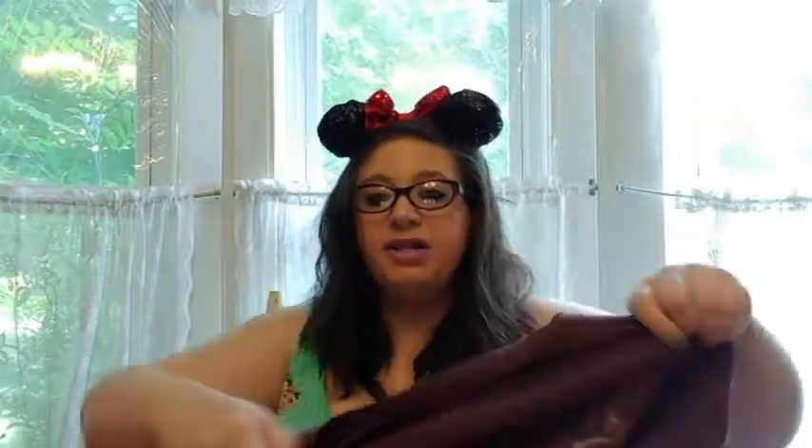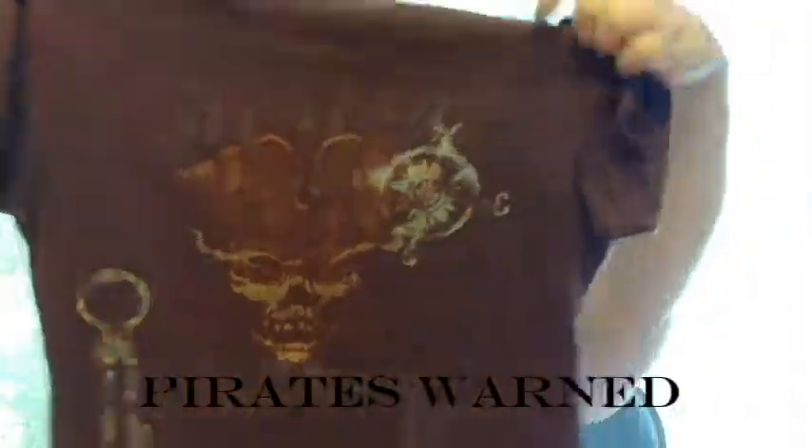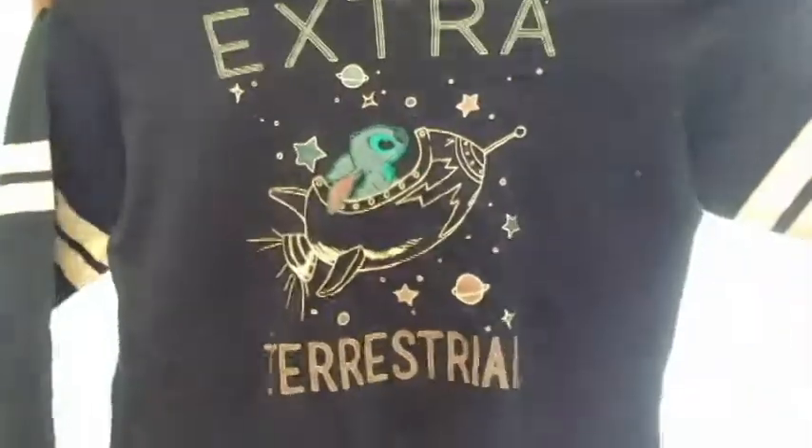This I got so long ago, like when I was still in high school when the first movie came out, from Hot Topic. I don't know why, because this isn't my style at all. But I just thought it was cool and I was trying to branch out, and I still have it. It is just a brown t-shirt — it's a Pirates of the Caribbean t-shirt, so it just has a pirate skull. I think it says Pirates Wanted. This I got last Black Friday at Hot Topic. It is just a long-sleeved blue shirt with racing stripes on the sleeves. It says Extraterrestrial and it has Stitch in a spaceship in space. And I just love it.